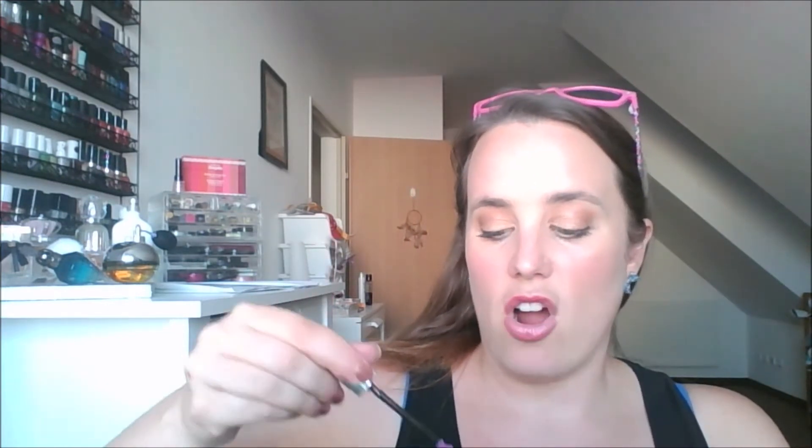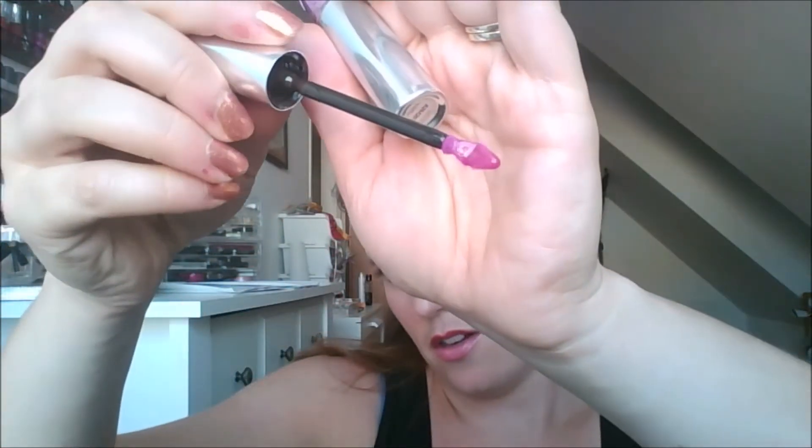Another lip product I've been using on and off, but unfortunately I cannot show you progress on, is the YSL Tint in Oil, shade number eight. There's actually more liquid on the doe foot than there was last month — maybe because it's now laying upright instead of laying down. Since I can't show you any progress on it, I'll just let you know I used it like six times.